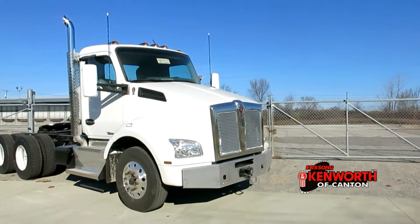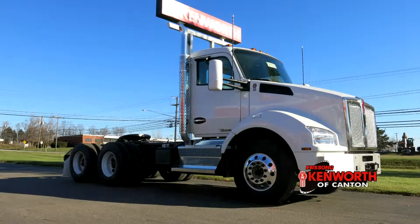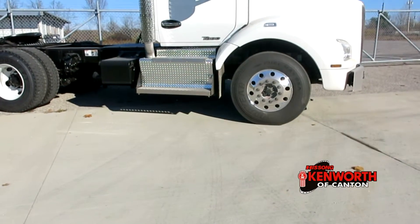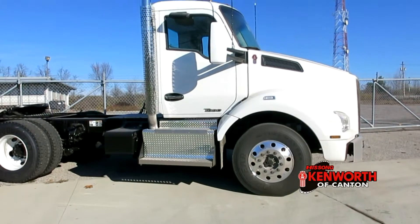Hello everyone, this is Josh at Kenworth of Canton giving you a tour of this brand new 2017 Kenworth T880 Day Cab. This 185 inch wheelbase chassis sits under the classic white day cab that's ready to go to work wherever you need it.